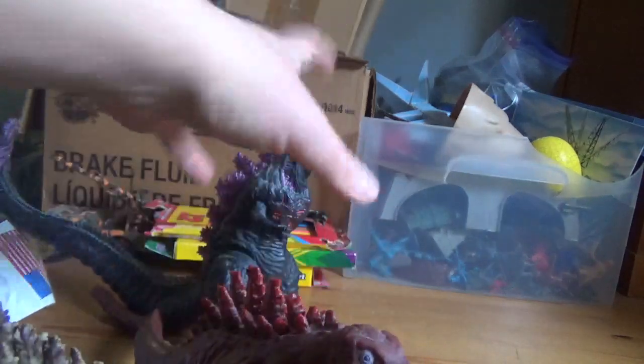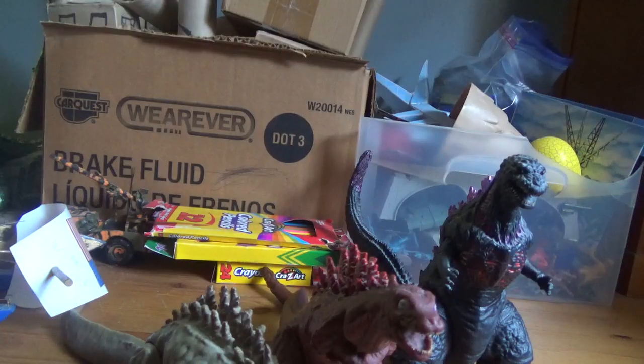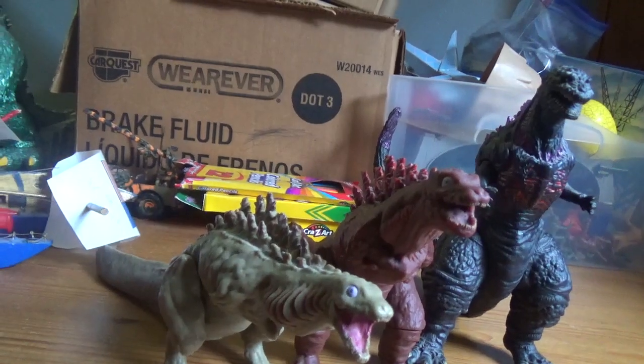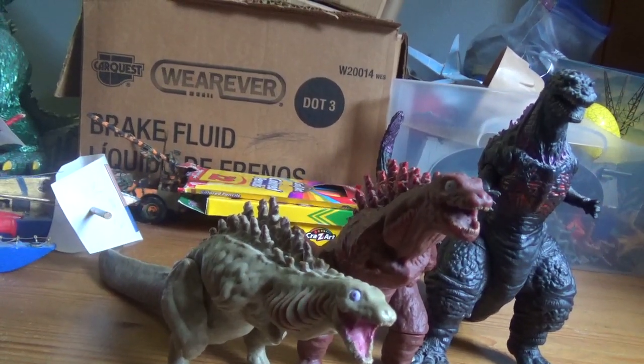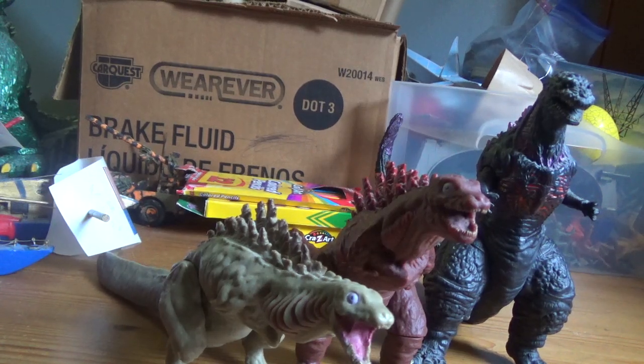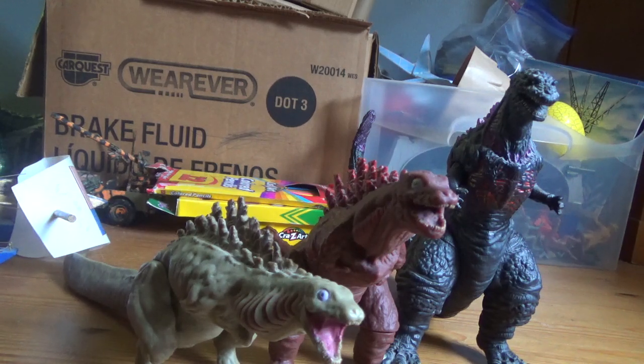And finally, rarity. These figures were released about a couple years ago, so they're not really that rare. And if you find them, pick them up. So — history is good, rarity is good, detail is good, articulation is good, size comparison is a little ehh but I'm going to go with it. And rarity — if you find them, pick them up. So I give these figures a 9 out of 10.